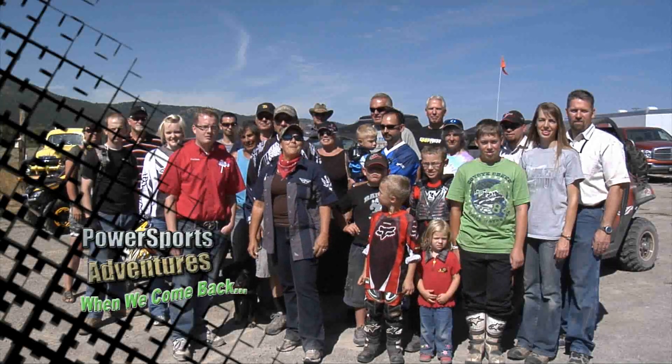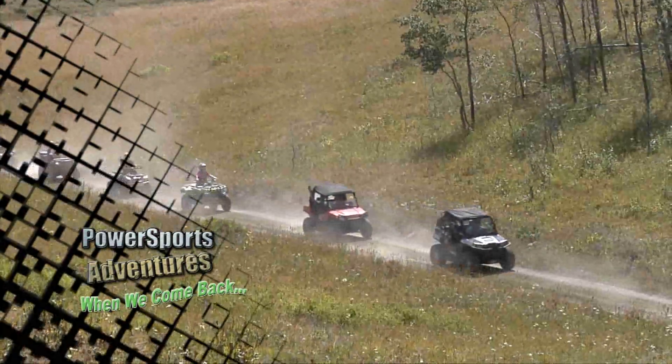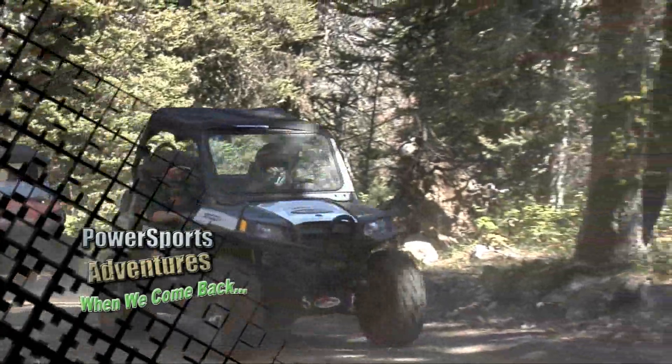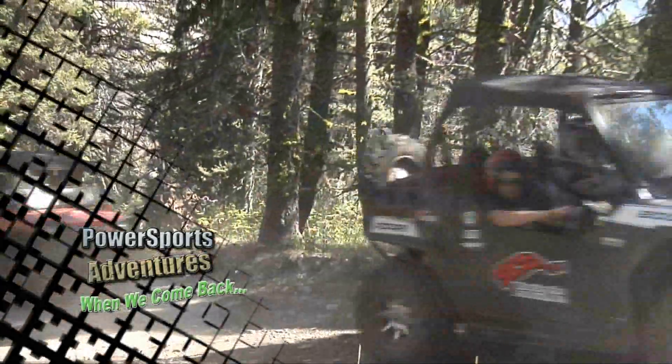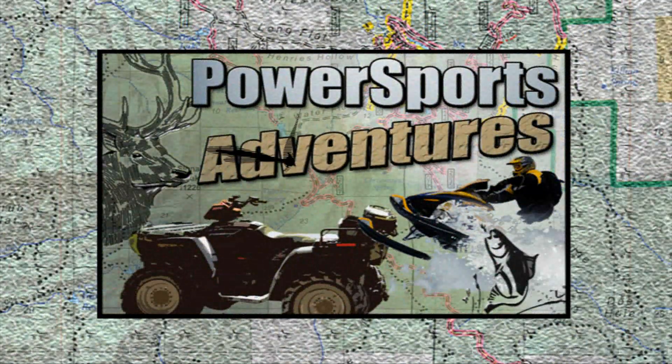When we come back, everyone has arrived at Rally in the Pines and we're riding along the Continental Divide to Red Rock Pass to have lunch at over 8,000 feet. All this and more coming up next on Power Sports Adventures.